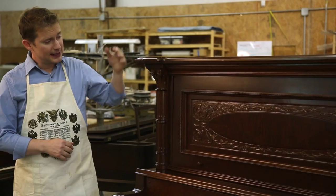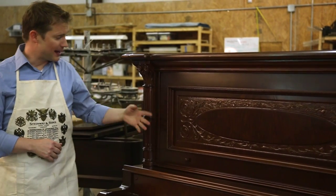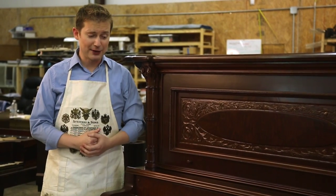This piano was built in 1900 by the Leicester Piano Company of Philadelphia, and it's made of walnut wood. It's built in the Victorian style with beautifully hand-carved wood here. We have the pillars, the columns. Everything here was done by hand a hundred years ago, and you just can't get that kind of craftsmanship today.